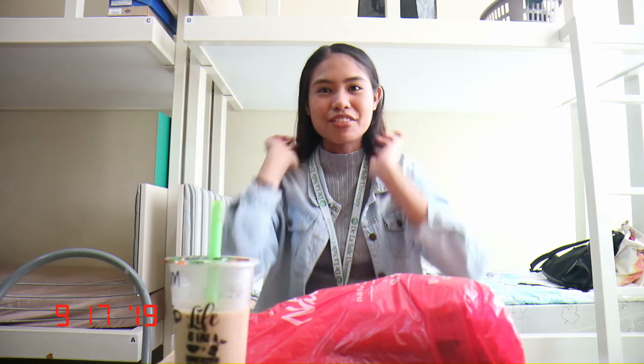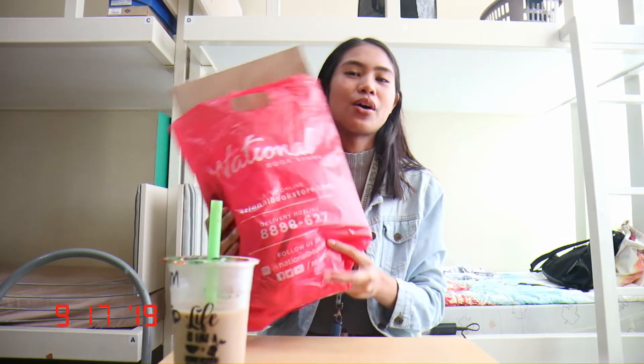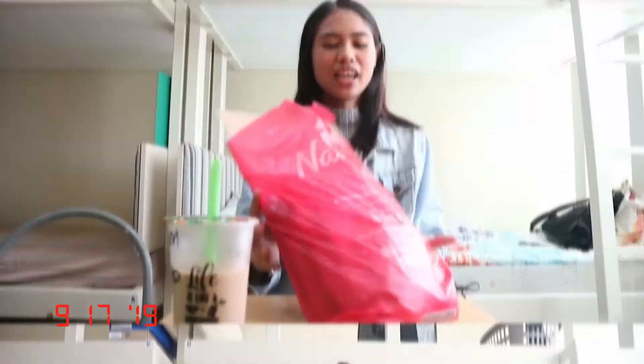Hi guys, welcome back to another video, or if you're new here, welcome to my channel. My name is Cassie and for today's video, as you can see from the title below, I will be doing a huge MIBF and National Bookstore haul. Yesterday my friends and I went to MIBF and I decided to go there to buy things which I need for college, so it's a back-to-school haul. So without further ado, let's start.